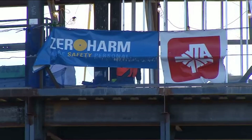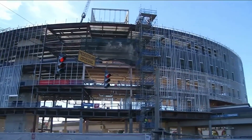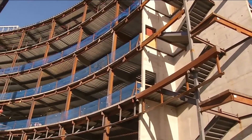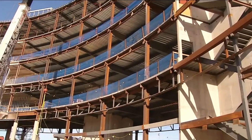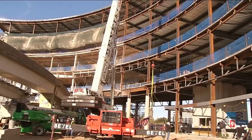Nathaniel Ford is the CEO of the Jacksonville Transportation Authority. He says the building is the second phase of a $57 million project. It will house the administrative offices for JTA and also include the Skyway, a bus transfer facility, and other transportation services like taxis and bike share.